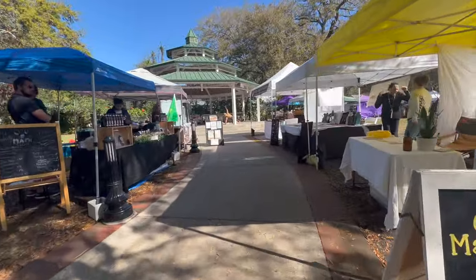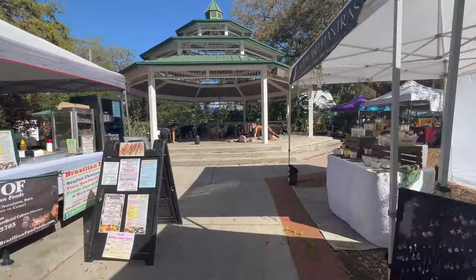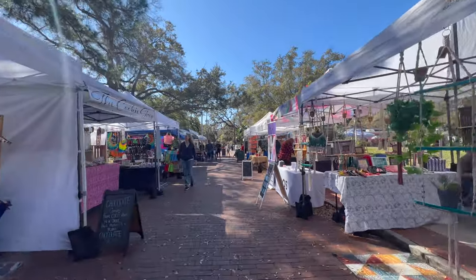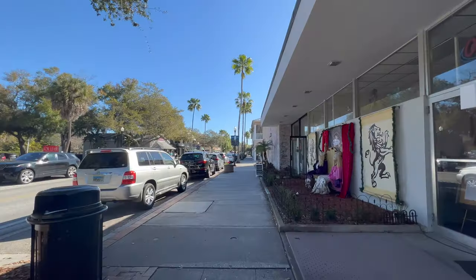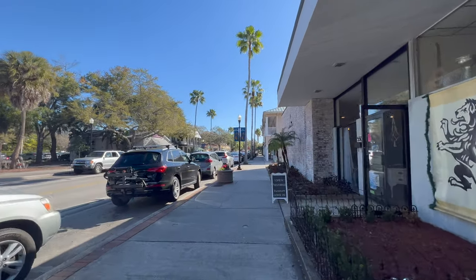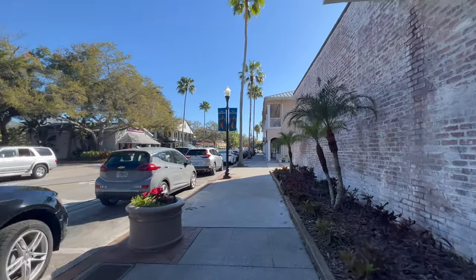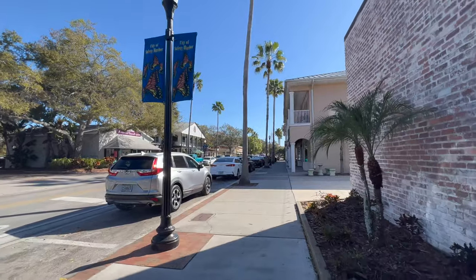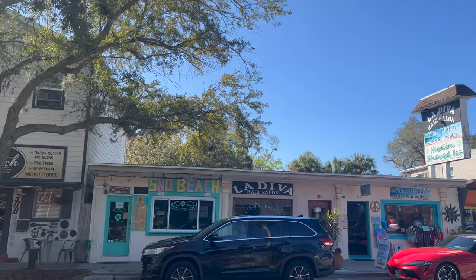We happened to be visiting on a Sunday so they were having their weekly market, which is held every Sunday from 9 to 1:30. The market has handcrafted items, food vendors — just things you would expect from a market but it's a really well done market. They do take a break during the hottest days of summer, so be on the lookout for the market to reopen in September. If you want to drive straight to the destination, it's located at 400 Main Street.